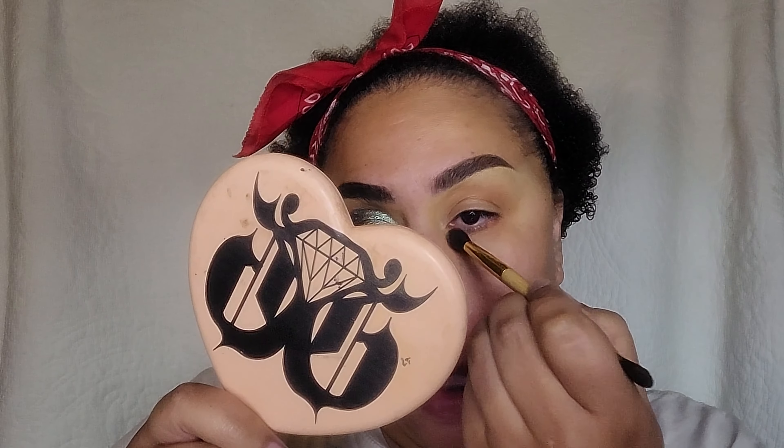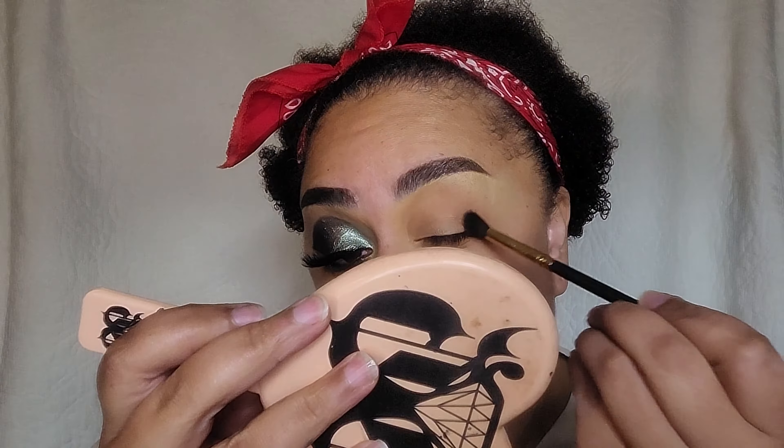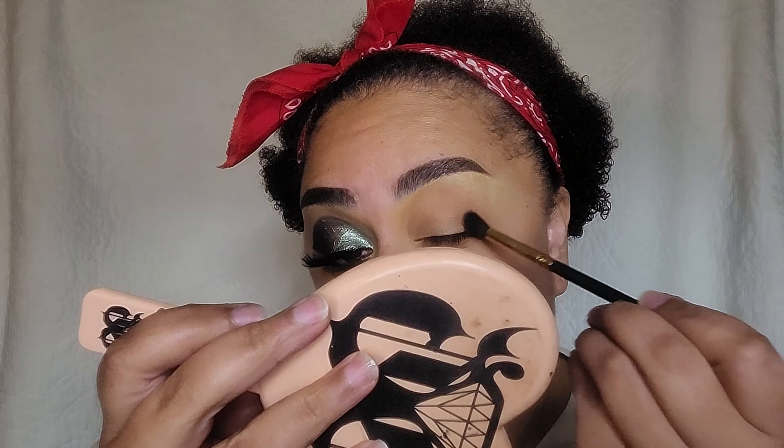For my lips I used a NYX Shout Out Loud lipstick in the shade Exemplary or something — I'll leave it down below in the description box. And I mixed in a little bit of eyeshadow to create this very dynamic lip. But if you're curious on how I did this makeup, go ahead and keep on watching.